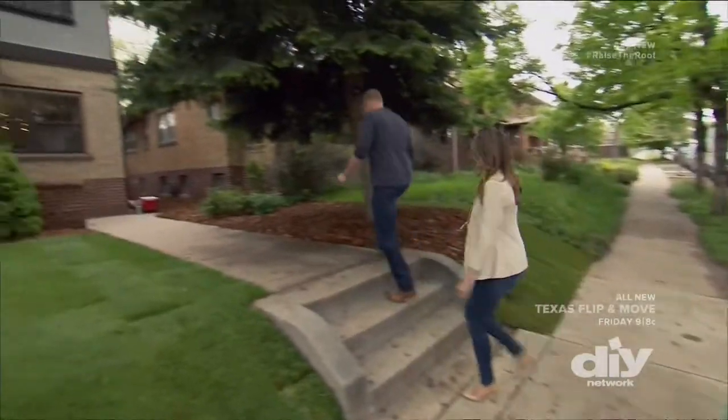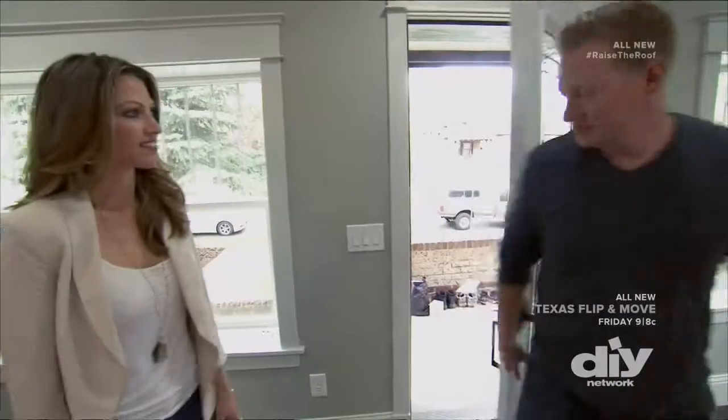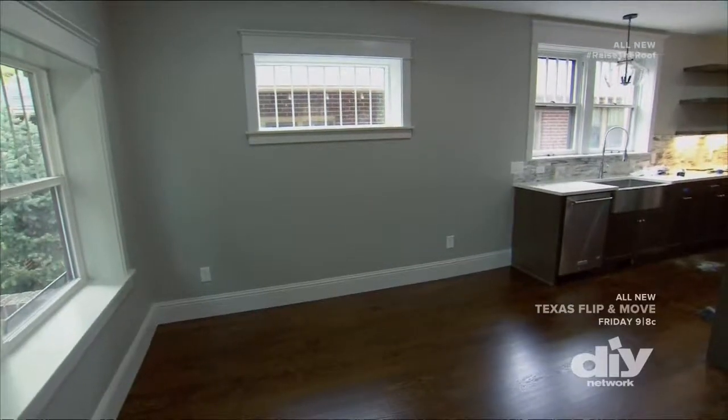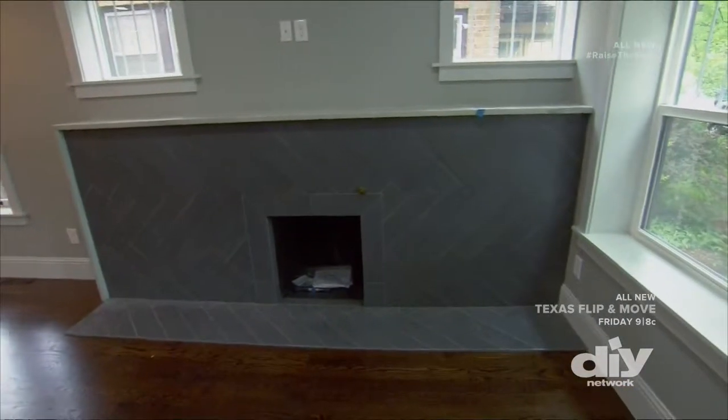We're almost ready to get this house on the market, so I'm meeting with the stager to go over furniture and accessories. So what do you think? This is great. Very nice. It's nice and open. It had walls everywhere here before — we got rid of everything, opened up the whole main floor. I see two seating arrangements: one over here, a walkway in the middle, and then another seating arrangement over here with the TV. I think we're on the same page then.